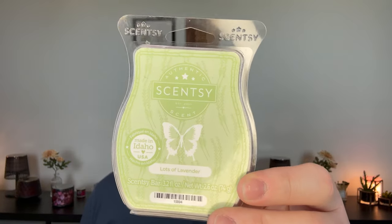Let's knock out some not-so-great ones. Awakening — this smells like toilet bowl cleaner. I heard a few people say that, and now that's all I smell — like Scrubbing Bubbles. I did it in my bathroom though. Lots of Lavender — this is lavender and chamomile. I smell nothing. I did four cubes in a full-size warmer in my bathroom and got absolutely nothing. It was basically an unscented bar.